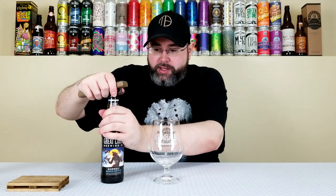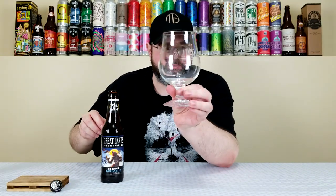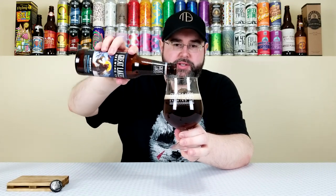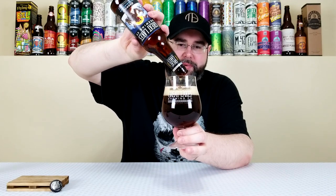Let's crack it open and get it into the proper glassware — it's the Great Lakes glass, actually their 25th anniversary glass from 2013. It's a big enough glass, so let's just throw it all in there. I rarely do that, but no reason not to.